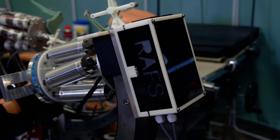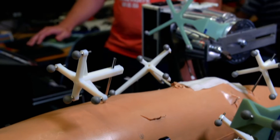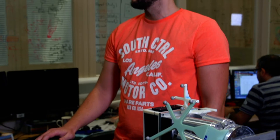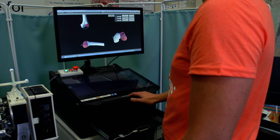Robot Assisted Fracture Surgery is a project where we would like to improve the outcomes of existing surgical procedures. RAFS is working with three robots and using a dedicated imaging, so we get the CT scanned data from the patient.